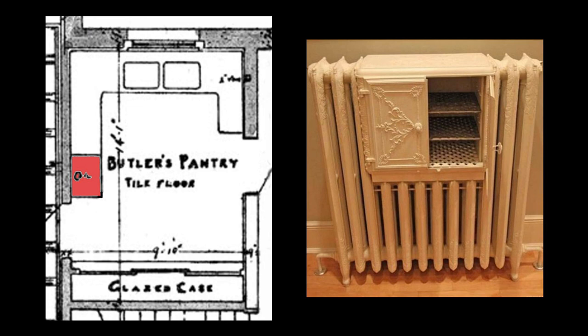The butler's pantry was one of only a few rooms in the house to be heated with a radiator. Referred to as a coil in the floor plan, it sat adjacent to the door into the dining room, as noted by the section colored in red. The reason for the radiator is that it was designed with a built-in plate warmer, as seen in the example on the right. The warmer was lined with tin and contained perforated, galvanized iron shelves to distribute the heat.